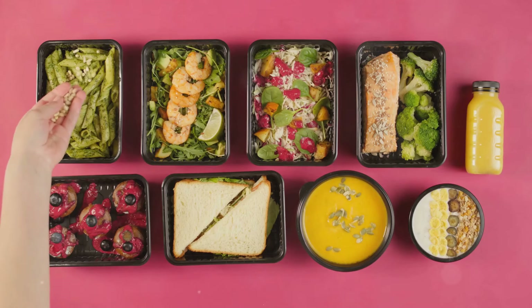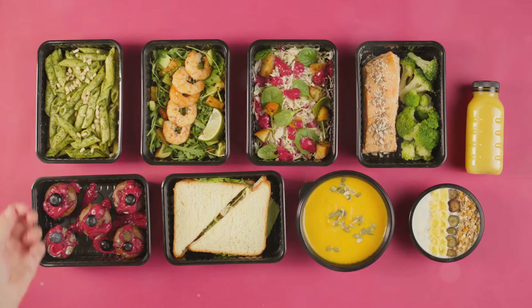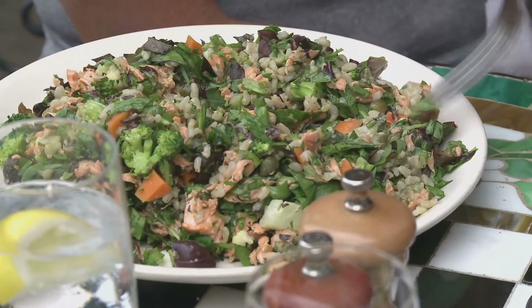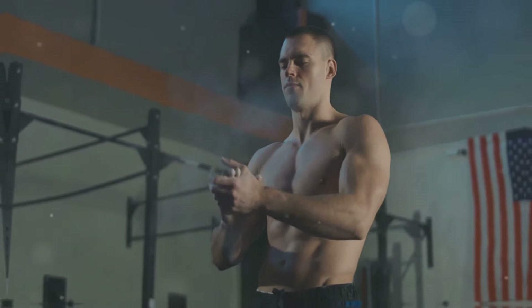MCTs can also help you feel fuller for longer, so you're less likely to stuff your face with sugary snacks between meals. No more caving to those cravings. We're talking about a one-two punch here — burning fat and curbing your appetite. It's time to show that fat who's boss.